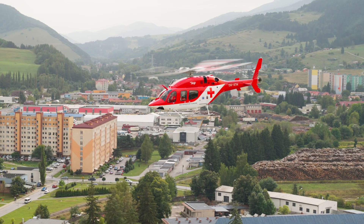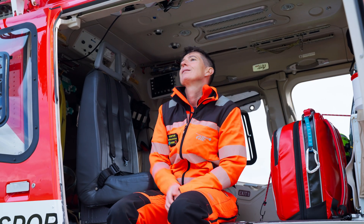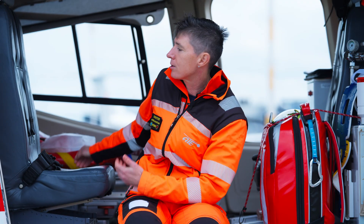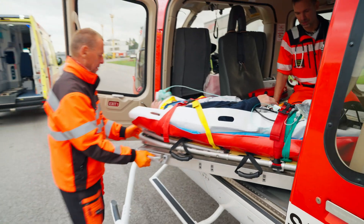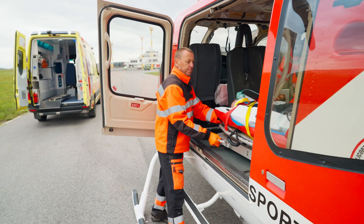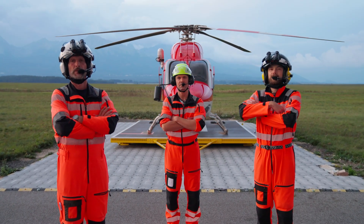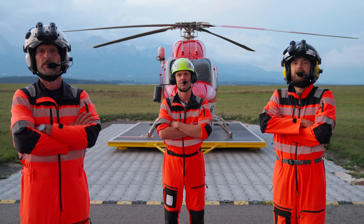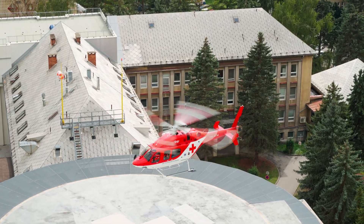With the Bell 429, you can perform CPR during transport and intubate the patient — it's better for me as a doctor. In Poprad we fly more primary missions, but at other bases it's about 50/50 primary and inter-hospital missions.